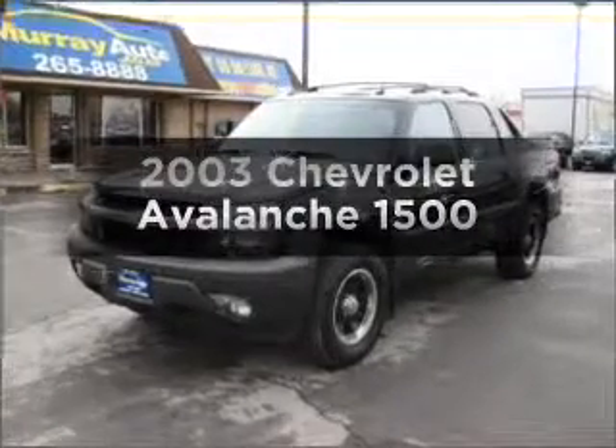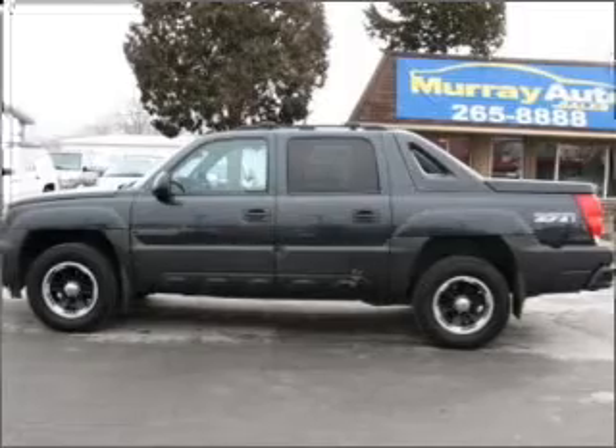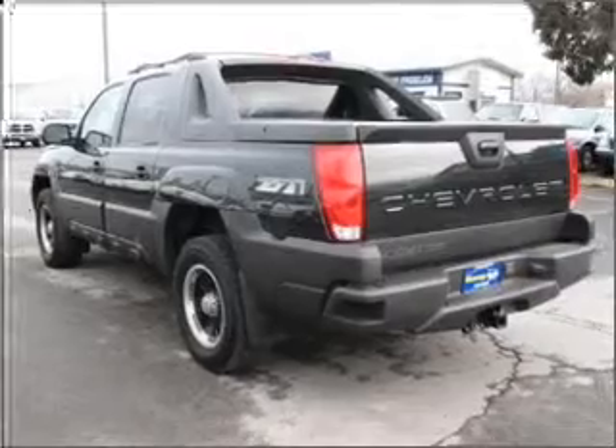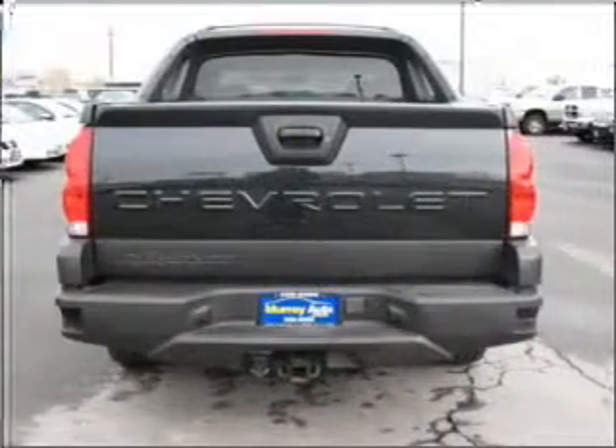Check out this 2003 Chevrolet Avalanche — this is the set of wheels you've been looking for. With a powerful 8-cylinder engine connected to a smooth-shifting automatic transmission, you'll stand out from the crowd with premium wheels. Anti-lock brakes help you bring your vehicle to a safe stop.